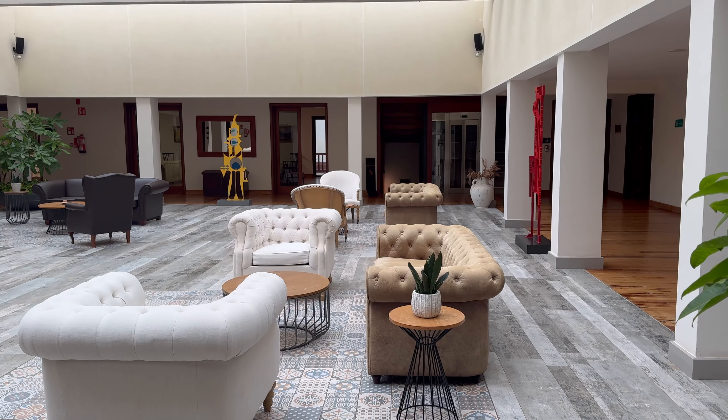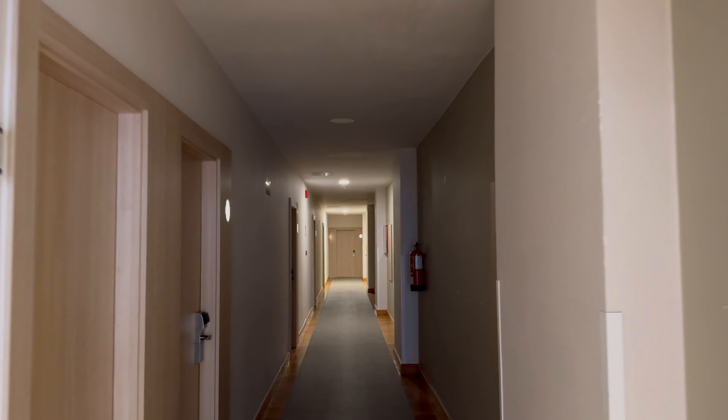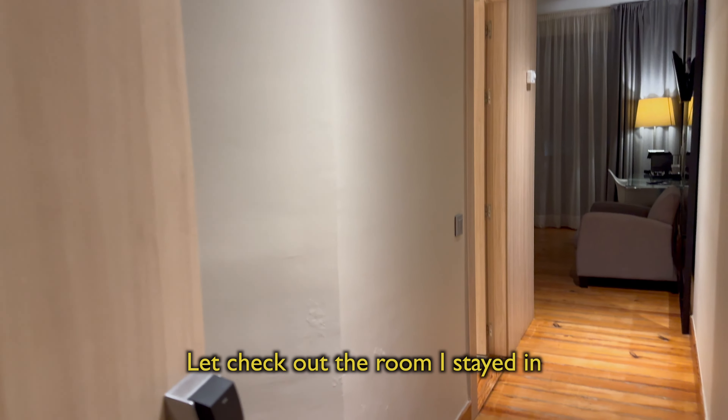As you can see, there's lots of seating in this lobby area. It's very light and airy — there's a nice draft of air coming through, so that's very pleasant. Let's go and check out the room I stayed in.